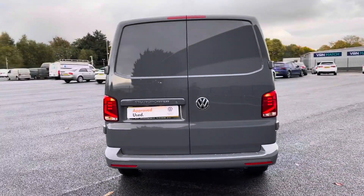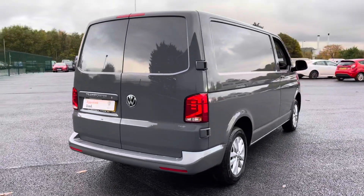This particular vehicle is the T28 Highline and it's finished in the absolutely beautiful pure grey. As you can see, all the bodywork does appear to be in great condition with no dents, scrapes or scratches.